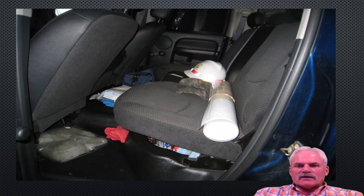Then we have our personal pickups. Yes, we live out of them. We spend a lot of time in them. Take the time to clean up, put things away, have it where you can get in and out of your truck safely.